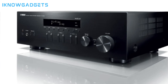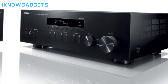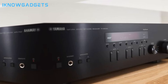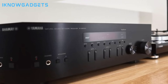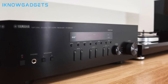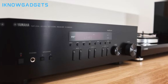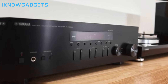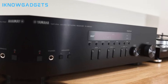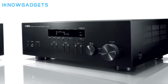It includes a phono input terminal for turntables, optical and coaxial audio inputs for TV, and a wired or wireless network connection. Connect to your home network via an RJ45 Ethernet LAN port or built-in Wi-Fi (IEEE 802.11b/g/n, 2.4 GHz). Access internet radio through vTuner by TuneIn, Spotify Premium through Spotify Connect, and more through the Yamaha MusicCast app. It also supports music streaming from Wi-Fi-enabled devices via Wi-Fi Direct and DLNA-certified devices via your home network.